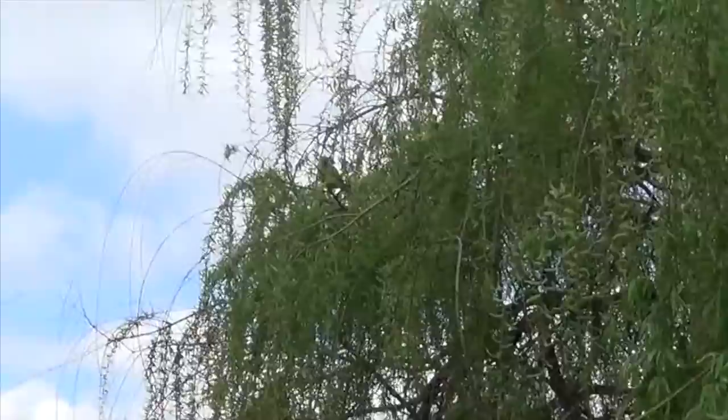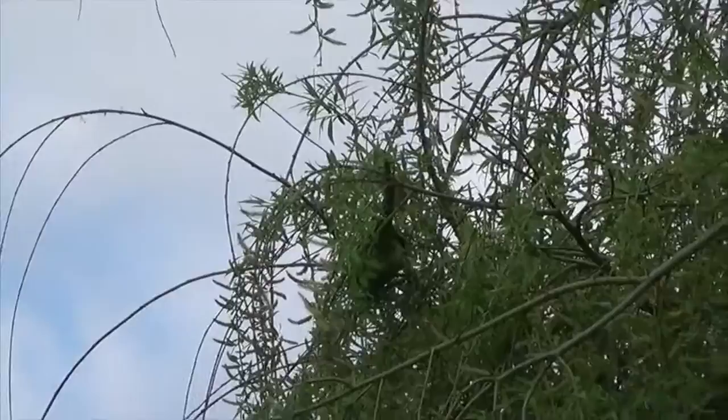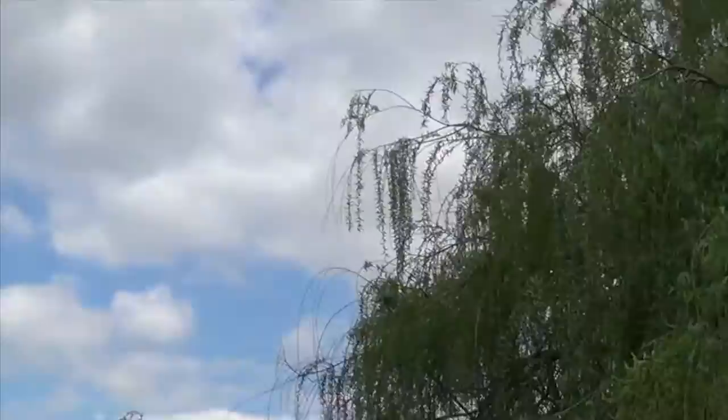Look at this — I'm not sure if you can see it, but there are parrots in the trees. It's so weird. I've never seen anything like that, just in the wild. How funny!